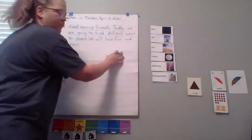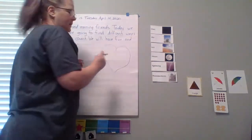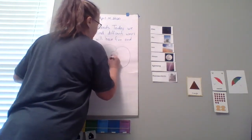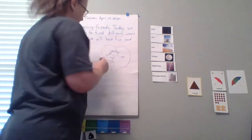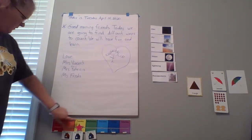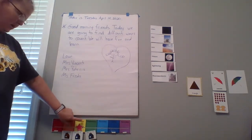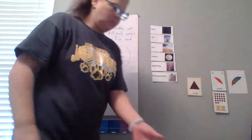What am I going to put over here? A big heart. Why? Because my heart is smiling. Happy face, arms, legs, crazy hair. Okay, let's look down here. What is today? Let's say the days with me: Sunday, Monday, Tuesday. Good job.